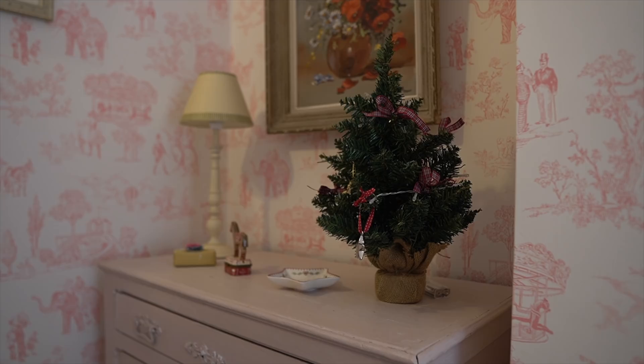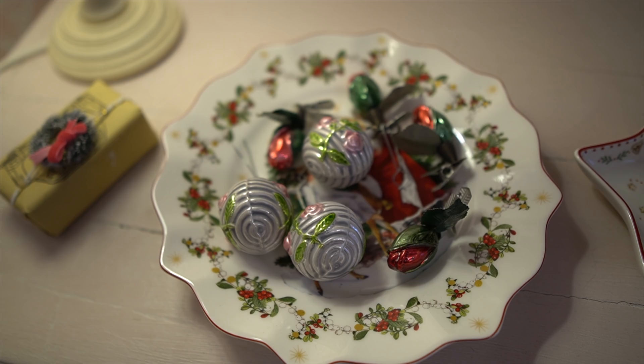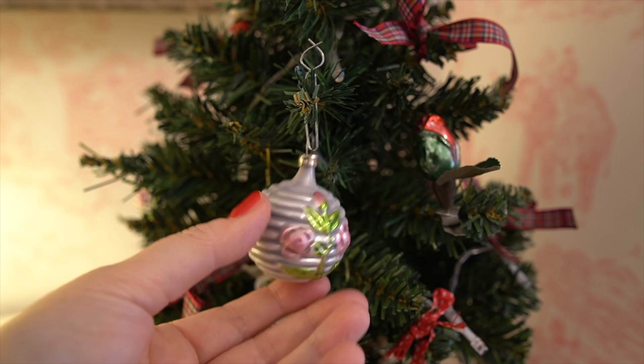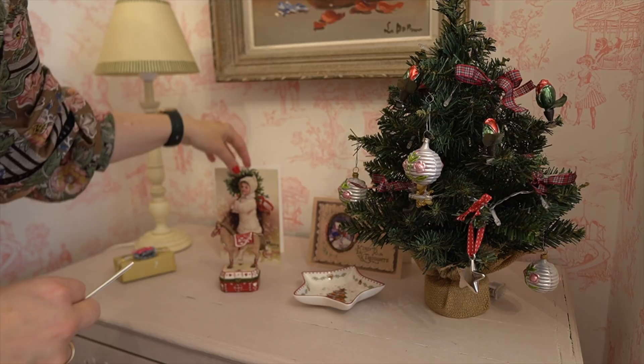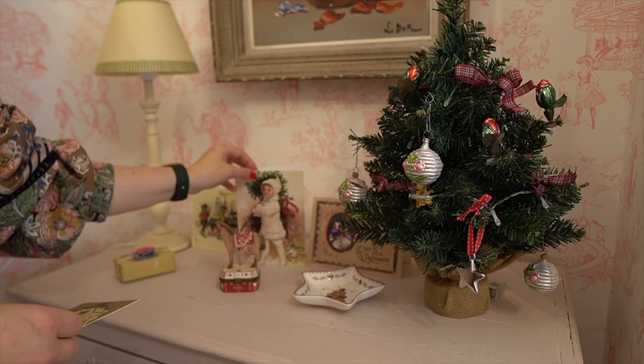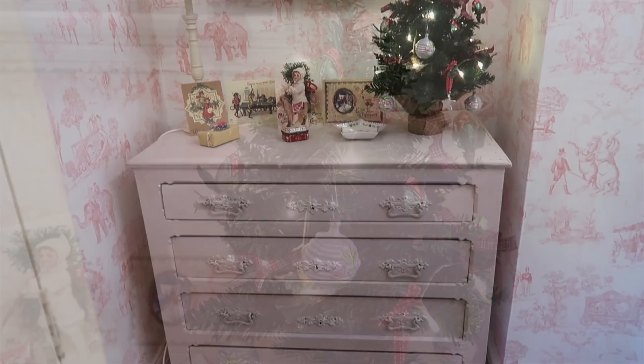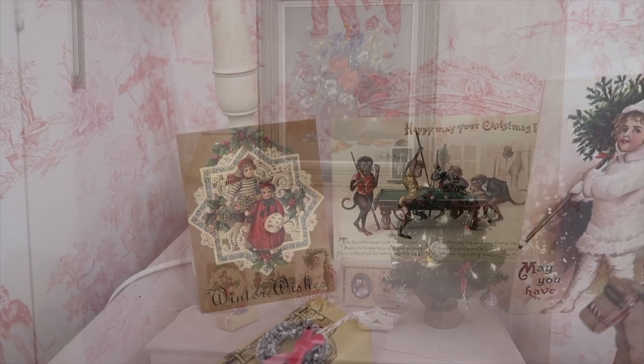We thought a mini tree would look lovely in our cozy guest bedroom. We got some amazing baubles from Germany for it. Last but not least, Victorian Christmas cards to finish off the look. And this is our little Christmas corner in our guest bedroom — we hope you love it as much as we do.